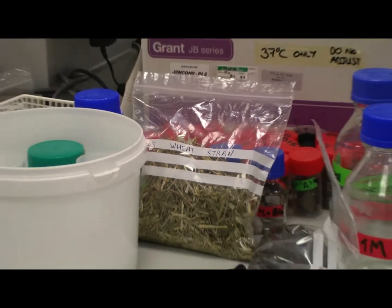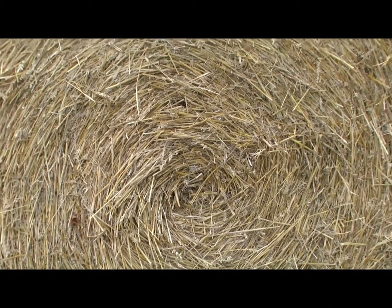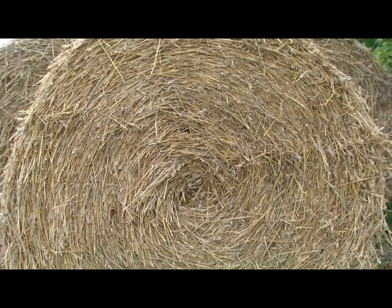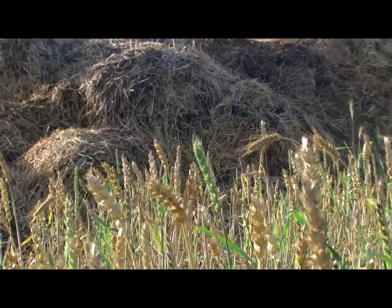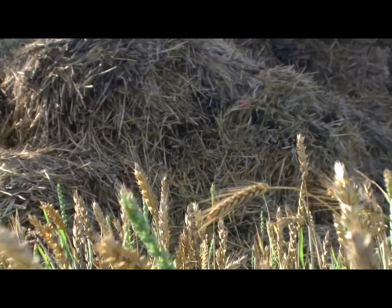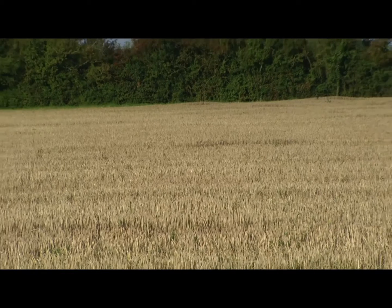One of the major waste streams that we are focusing on at the moment is wheat straw. This is produced in very large tonnages in the UK because we grow a lot of wheat. The wheat straw itself is relatively low value but under the right conditions it can be converted into fuel bioethanol.